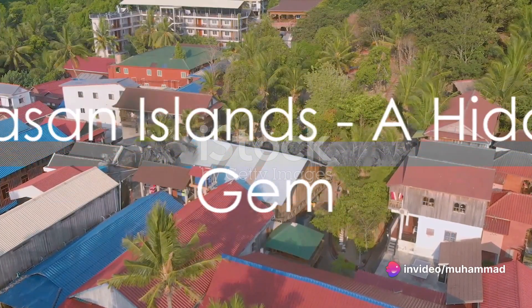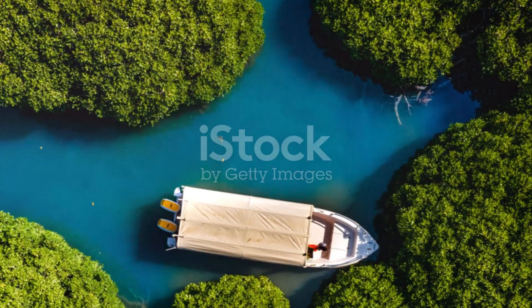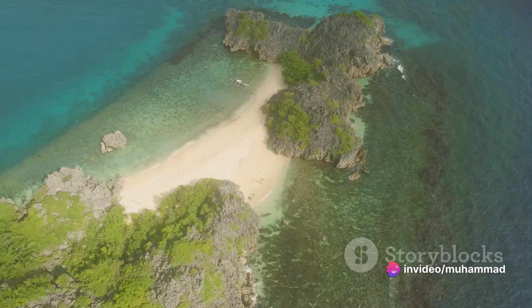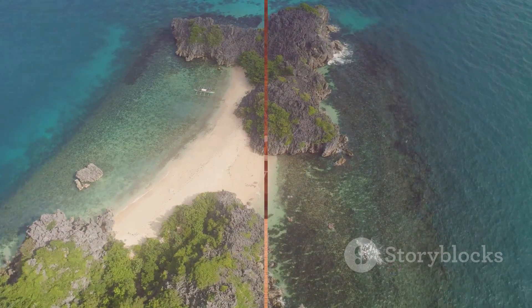Further south, we find the Farasan Islands, a hidden gem off Saudi Arabia's southwestern coast. These islands are a haven for wildlife, with mangroves, coral reefs, and a diverse array of bird species. The islands' pristine beaches and crystal clear waters make them a paradise for nature lovers.